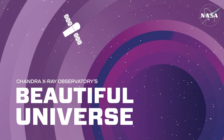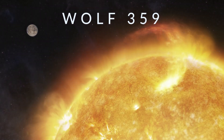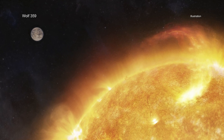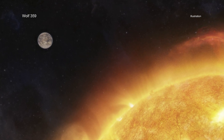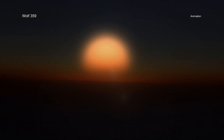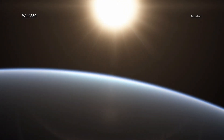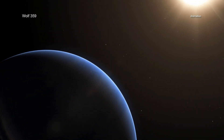Visit Chandra's Beautiful Universe: Wolf 359. Planets around other stars need to be prepared for extreme weather conditions, according to a new study from NASA's Chandra X-ray Observatory and ESA's XMM-Newton, that examined the effects of X-rays on potential planets around the most common type of stars. Astronomers found that only a planet with greenhouse gases in its atmosphere, like Earth, and at a relatively large distance away from its host star, would have a chance to support life as we know it.